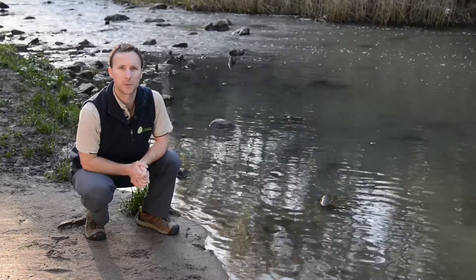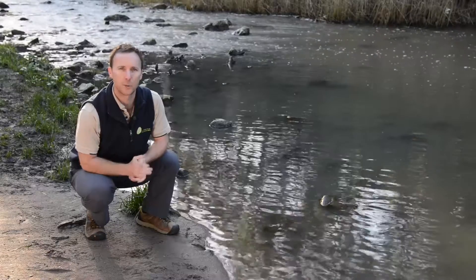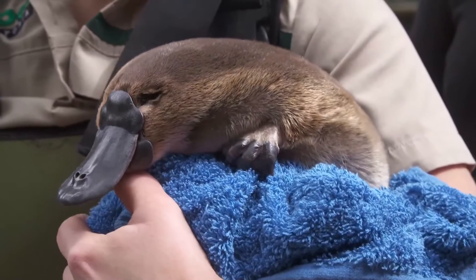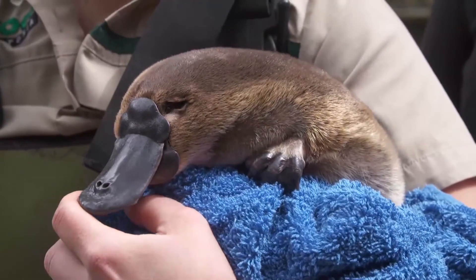Hi, I'm Josh Griffiths, a platypus ecologist with CESAR, and I head up a project called Platypus Spot. We've been monitoring platypuses around Australia for about the last decade.